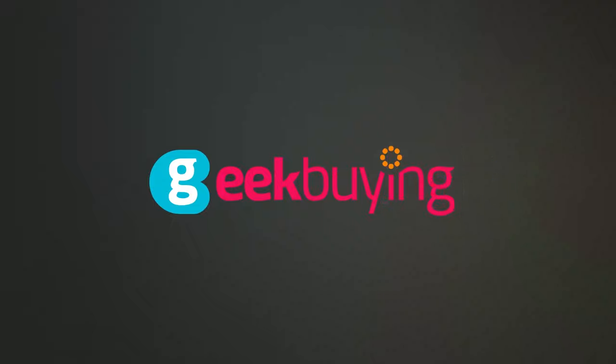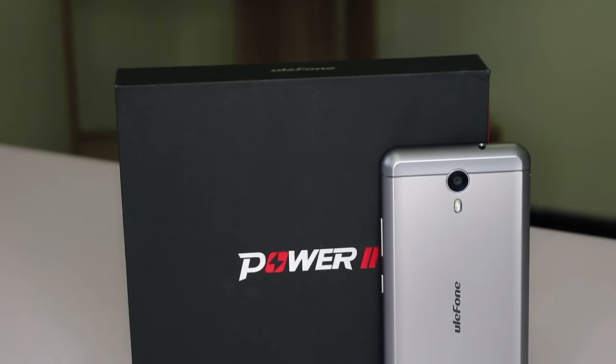The latest in big battery smartphones — it's the Eulophone Power 2. Today I'll be looking at this, it's the Eulophone Power 2. After the popularity of their first big battery phone, the Power 1, Eulophone decided to launch a second generation for it.